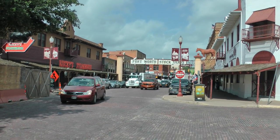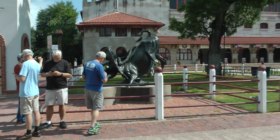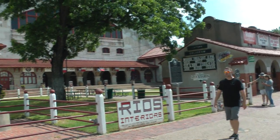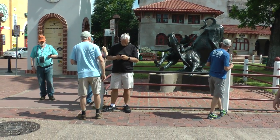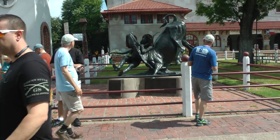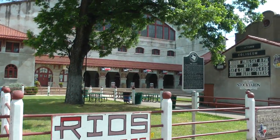This is in the Fort Worth Stockyards. We are right here by the Cowtown Coliseum. That first Bulldogger statue. That's the Coliseum, built in 1908.